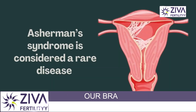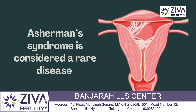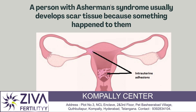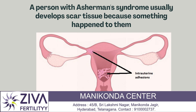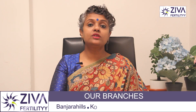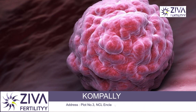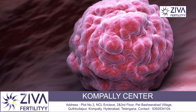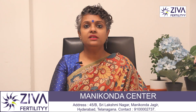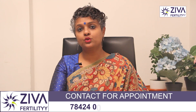Asherman's syndrome is a rare condition where scar tissue, also called adhesions or intrauterine adhesions, build up inside your uterus. This extra tissue creates less space inside your uterus — think of it like a wall of a room getting thicker and thicker, making the space in the center smaller. This makes it very difficult for an embryo to implant and grow. This condition can cause pelvic pain, abnormal uterine bleeding, and can lead to fertility issues.